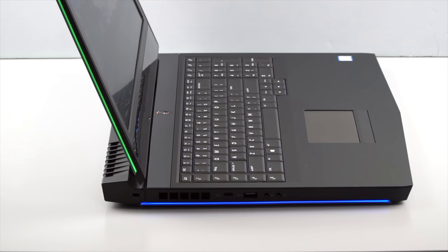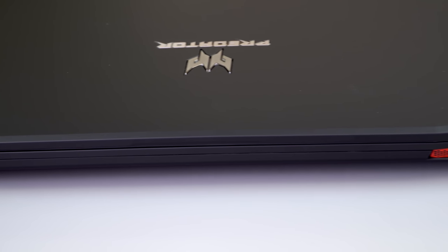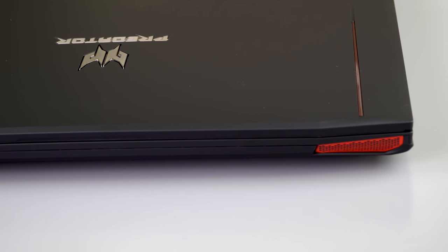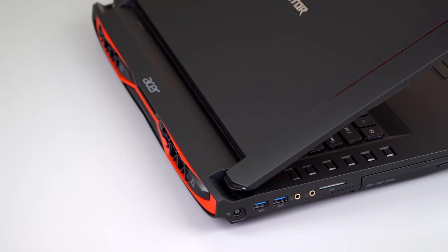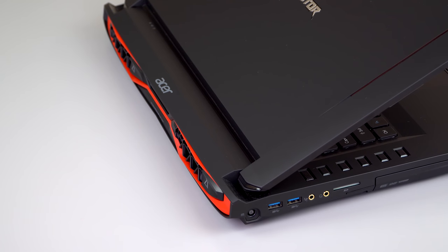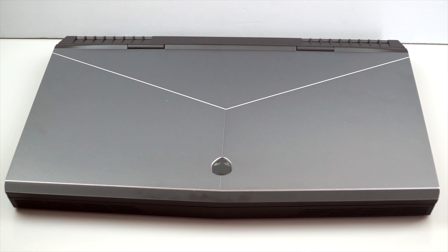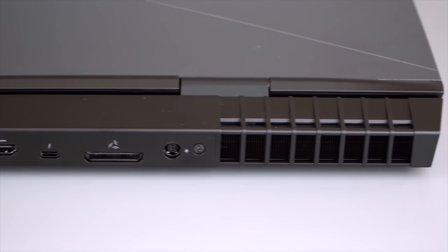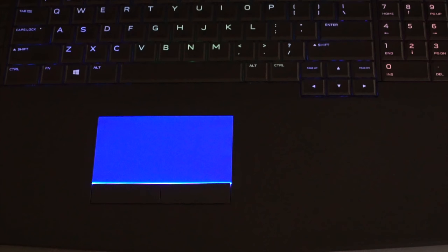For that price you get a little bit more with the Predator 17: a 256 gig SSD in RAID 0 configuration for more speed versus the 128 gig SATA M2 SSD in the base Alienware configuration. You also get a G-Sync display at 75Hz on the Predator versus no G-Sync on the $1,800 Alienware. But you do get Optimus — switchable graphics — on the Alienware, which you do not have with the Predator. If you have G-Sync, you don't get switchable graphics; that's an NVIDIA hardware limitation.